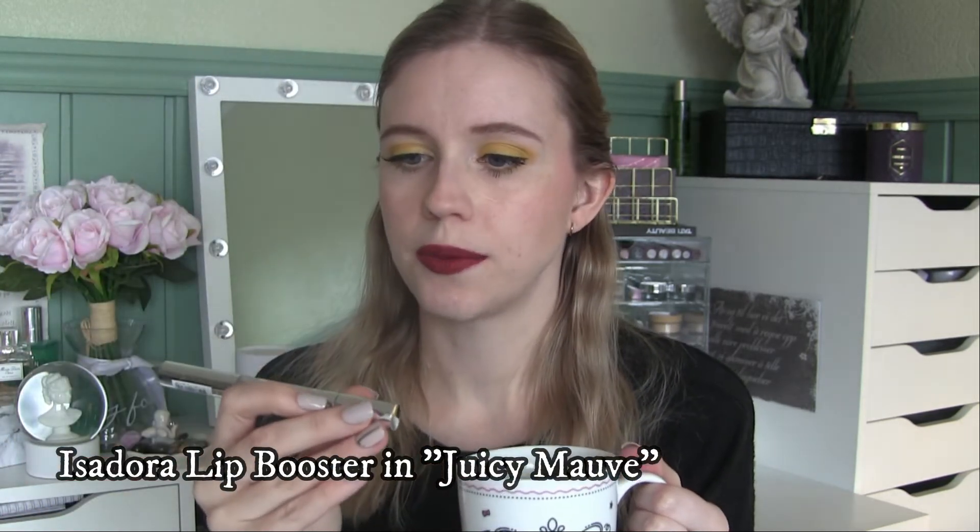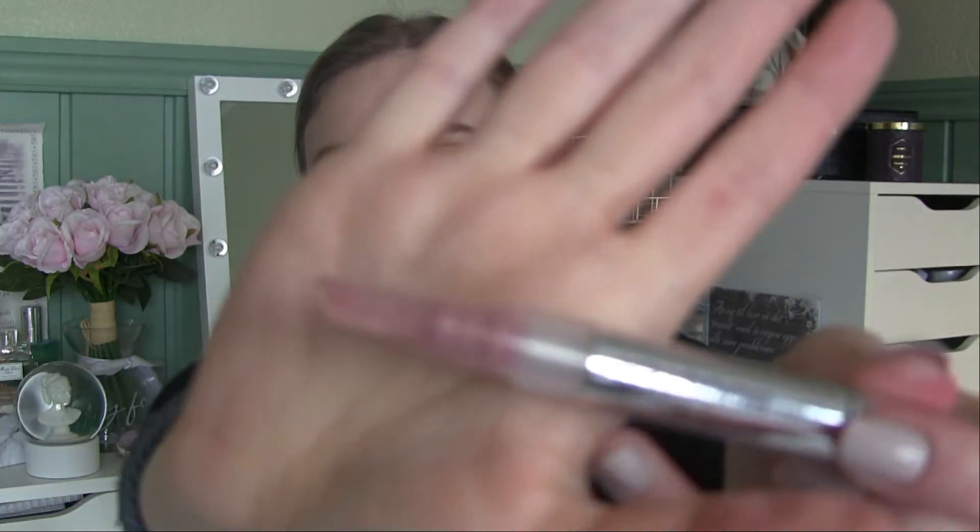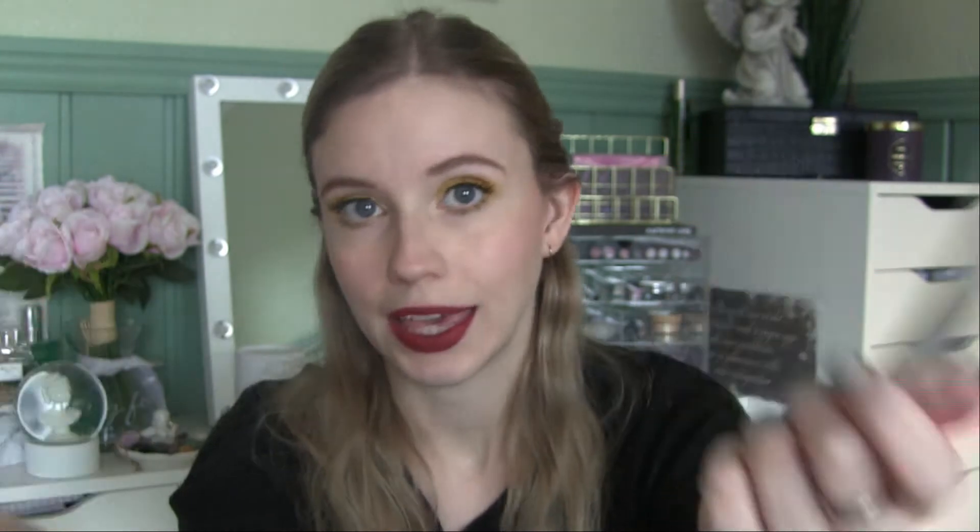I'm going to start with the first product, which is my Isadora Lip Booster — a plumping and hydrating gloss in number 11, Juicy Mauve. There's still product in here but you have to twist it for the product to come out and I can't get more out. So even though there's a little bit left in the tube, I'm still going to consider this done. I officially finished another lip product this year!